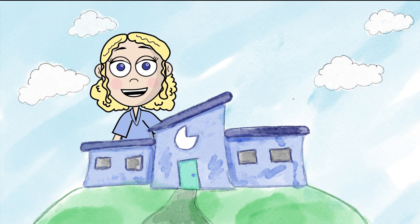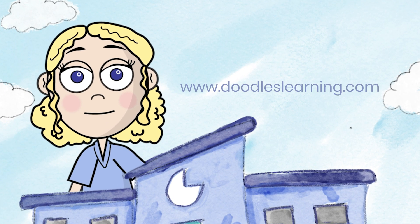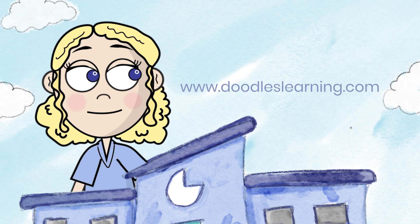Want more information about how math is used in the real world? Make sure you check out our website, www.doodleslearning.com. Bye!